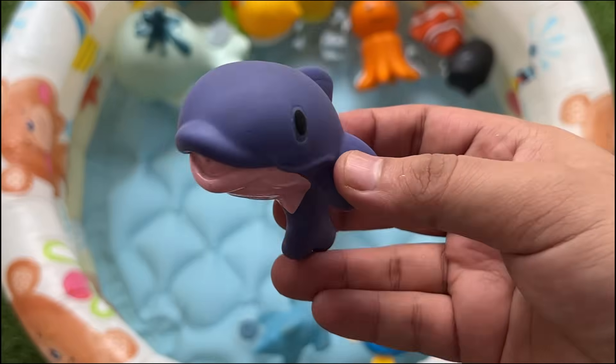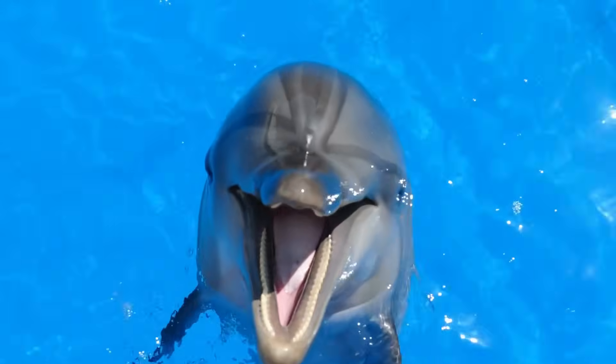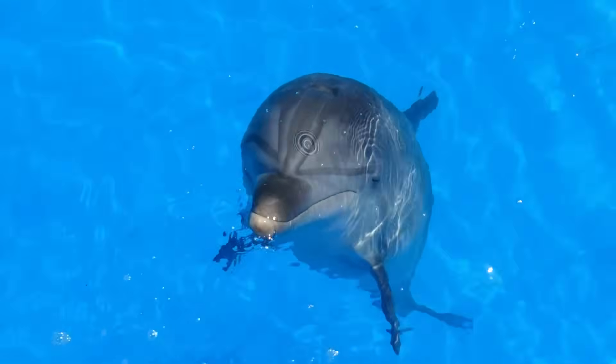Dolphins are super smart. They can solve problems and play games. They talk to each other with clicks, squeaks, and whistles. Dolphins jump high out of the water and love to surf waves.